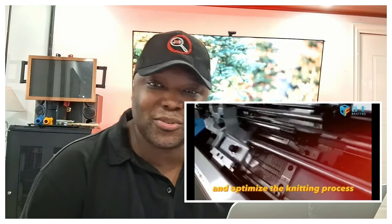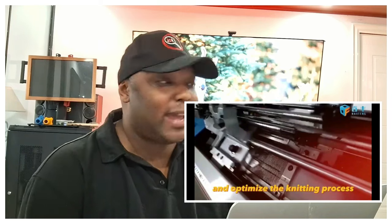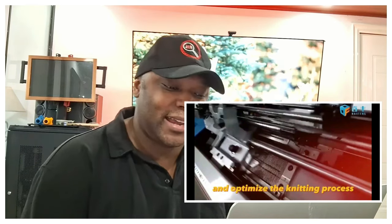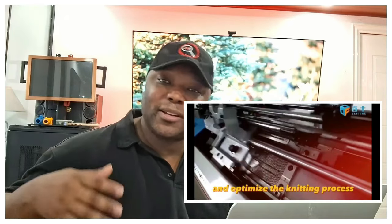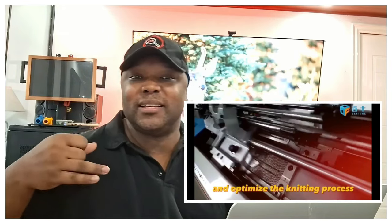I can see this being a seasonal type of business, unless you live somewhere like Alaska, Antarctica, Greenland, or certain places where it's cold year-round. It would be better if this machine could make rubber gloves, because then it could be used for utility purposes — you could reach out to businesses and supply cleaning companies, for example.